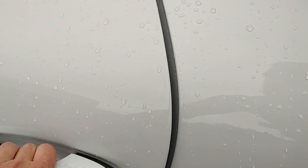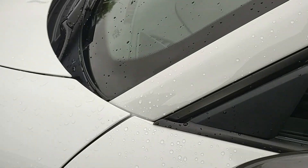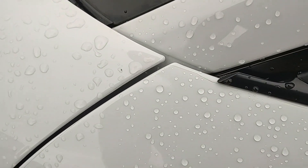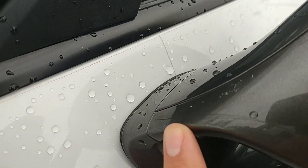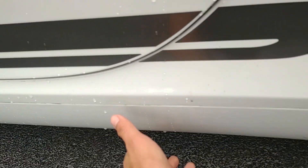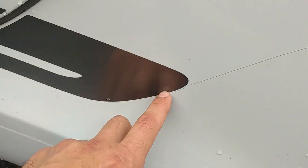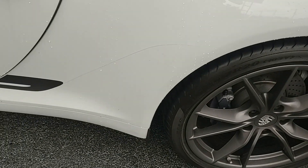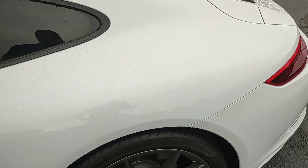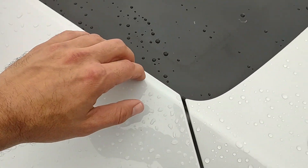Your doors are also PPF'd, your mirrors are PPF'd — so you've got that paint protection film on there. These side skirts are PPF'd and it comes up here. So almost a full paint protection film coverage.